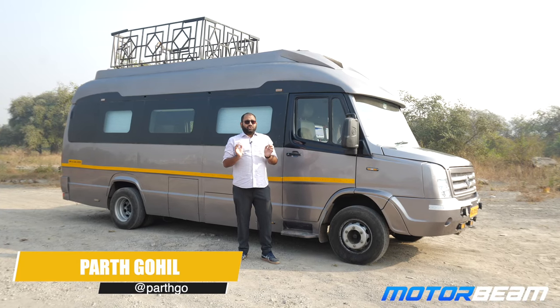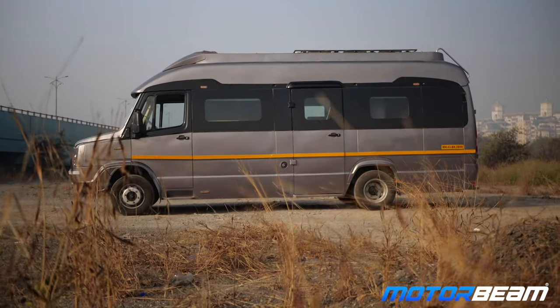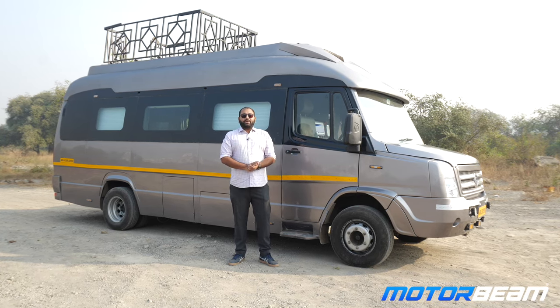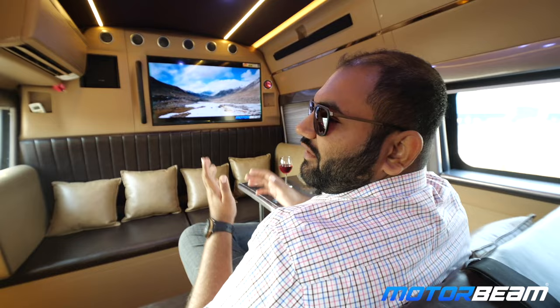This is a Force Traveller, but this is not a standard Force Traveller — it is a heavily modified one and has literally become a house on wheels. Let me show you some cool bits about this caravan.